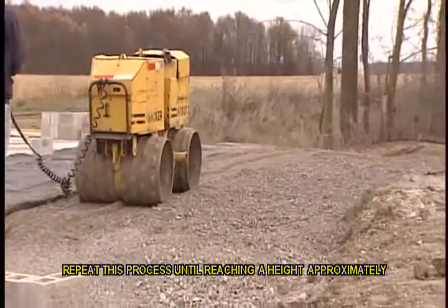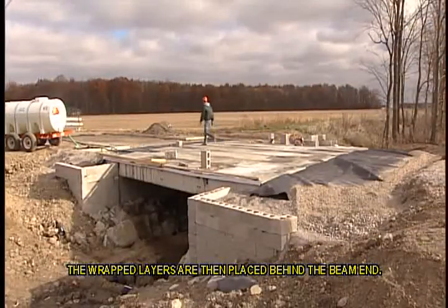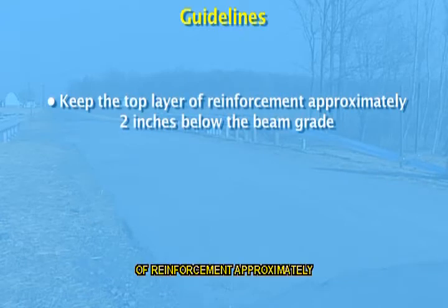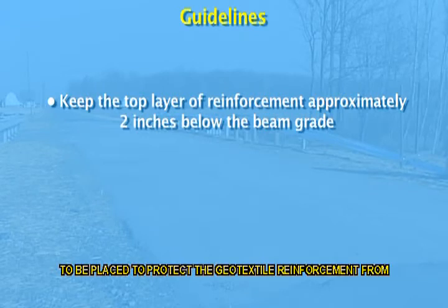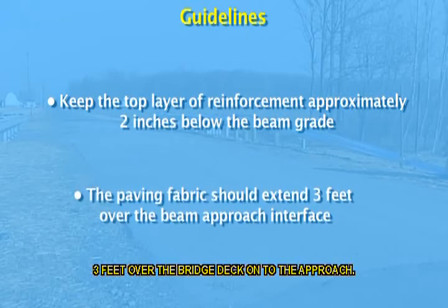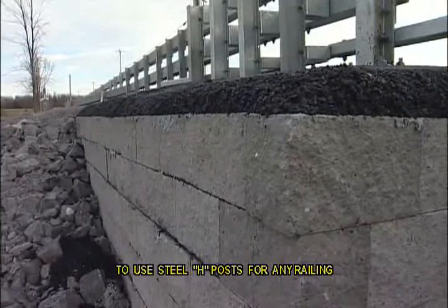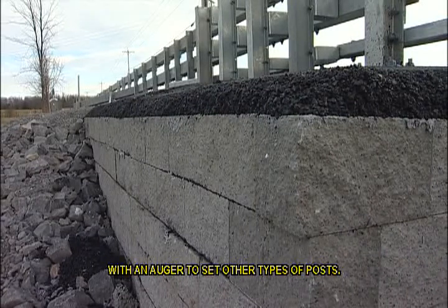Repeat this process until reaching a height approximately 2 inches from the top of the beam grade. The wrapped layers are then placed behind the beam end. During paving, it is important to keep the top layer of reinforcement approximately 2 inches below the beam grade. This will allow a layer of aggregate cover to be placed to protect the geotextile reinforcement from contact with hot mix asphalt. The paving fabric should extend 3 feet over the bridge deck onto the approach. Finally, if guardrail installation is part of the project design, it is recommended to use steel H-posts for any railing driven through the reinforcement. It is also possible to drill through GRS with an auger to set other types of posts.